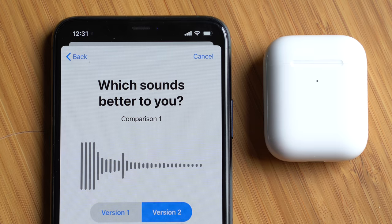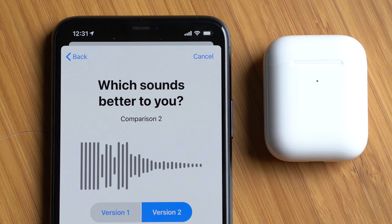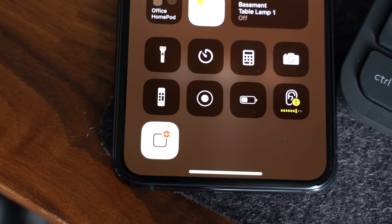From here, you can adjust the tone to boost specific frequencies or run a custom audio test that Apple will conduct in order to see which specific frequencies it thinks you might need to adjust.